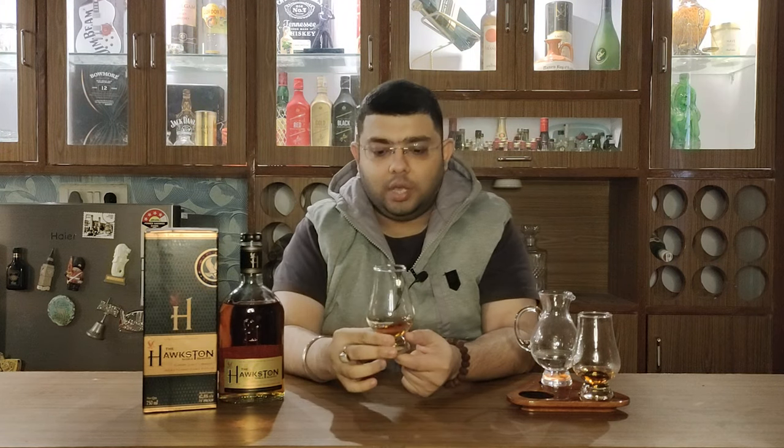Let's talk about color — it's a golden color whiskey. Let's get on to the nose. The nose has very soft aromas — aromas of fruits, a bit of oakiness, and a bit of vanilla. That's about the nose. Let's get on to the taste now.